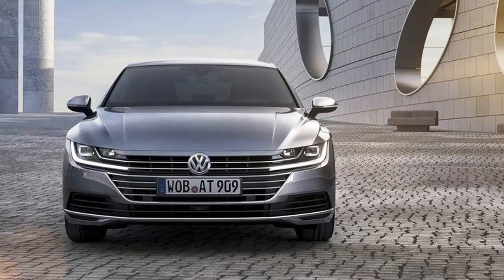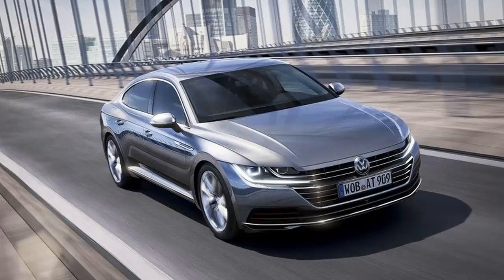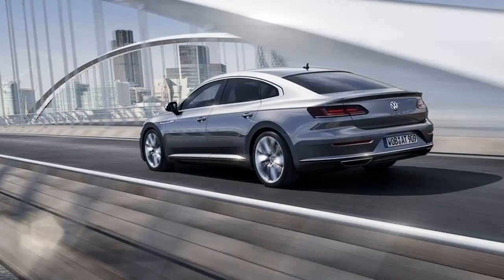Fast forward to today and VW has released a sketch of its next new model, the Volkswagen Arteon, that will presumably replace the CC in Volkswagen's lineup. VW has said very little as far as details go, but we know it will use a stretched version of the MQB platform, will have a fastback-like design, and is said to emphasize emotionality in the upper mid class.